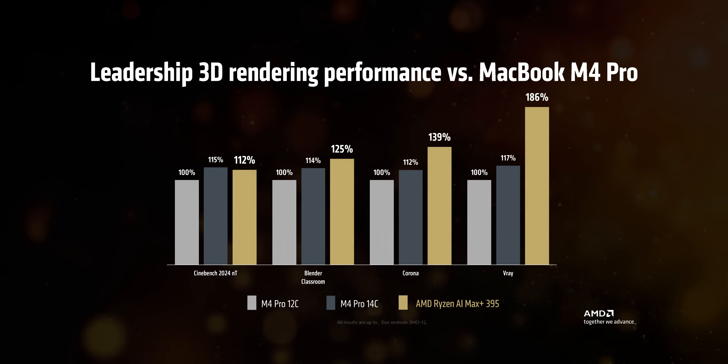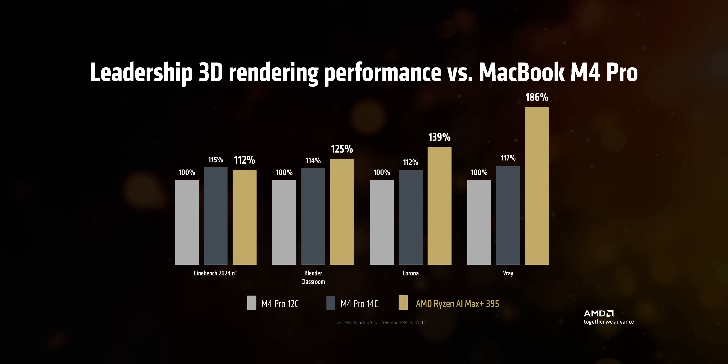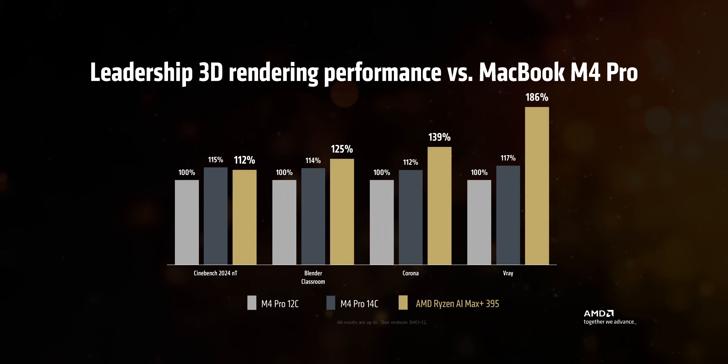Of course, take these with a grain of salt, but as we all know, in laptops power consumption means everything, and these numbers wouldn't be worth anything if the devices were running at completely different power levels. So we straight up asked AMD to provide us with their testing conditions.